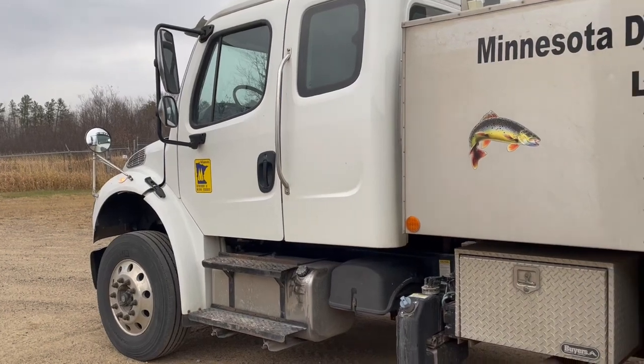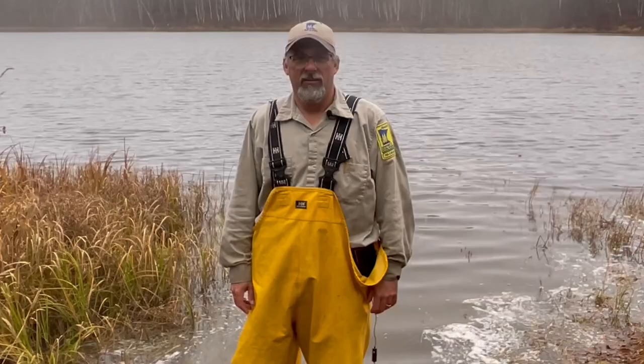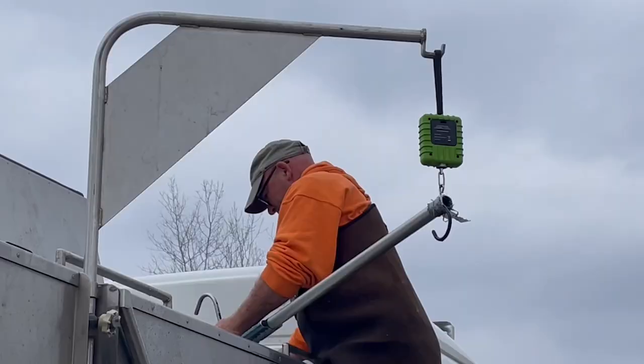Today we're doing one of our traditional fall activities — we're stocking trout into one of our local trout lakes. Hello, I'm Dave Weitzel, the area fisheries supervisor at the DNR's Grand Rapids area office.